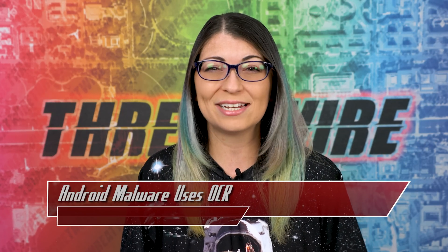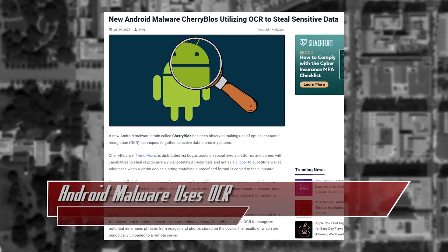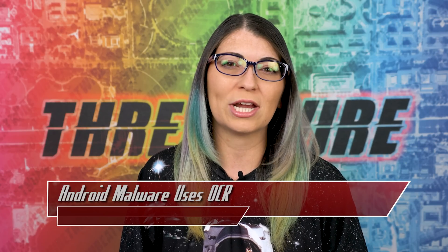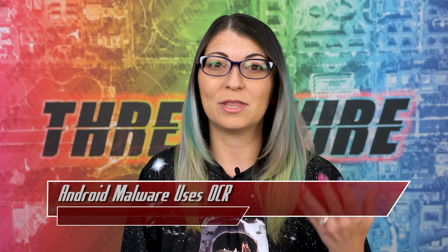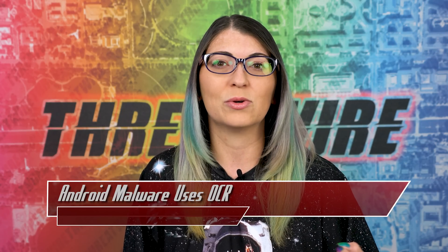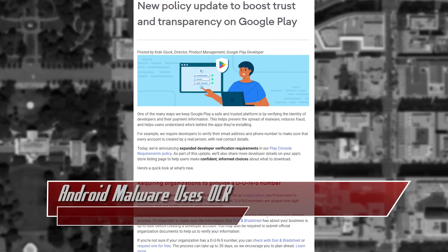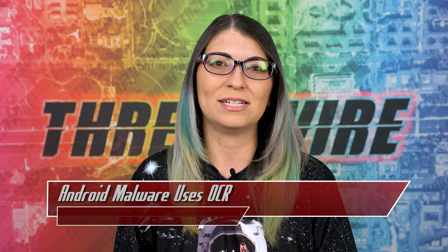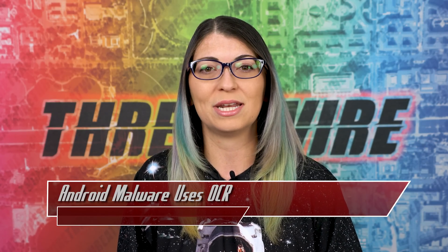So what can you do to protect yourself? First and foremost, be cautious about the apps that you're downloading. Stick to official applications from the Google Play Store whenever possible, and double check the developer information and app reviews to ensure legitimacy. There's nothing stopping threat actors from creating bogus developer accounts on the Play Store to distribute malware, so doing research on the developers themselves is also a great step. Google is requiring new developer accounts to provide a valid DUNS number before submitting apps, a move aimed at building user trust, to be implemented on August 31, 2023.